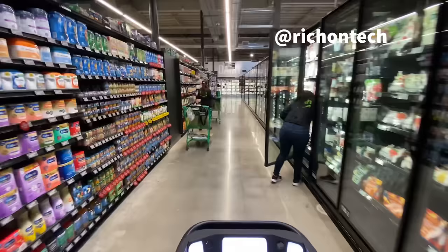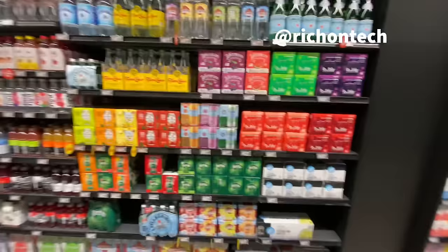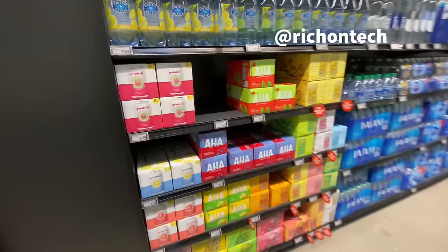A couple other looks at this store - it's kind of like a mix of a Whole Foods and a traditional grocery store. You've got your regular brands here, and also a lot of Amazon brands. So right next to the Bubbly, you've got the Happy Belly lime sparkling water. And of course you've got the Coke brands and 365 brands.